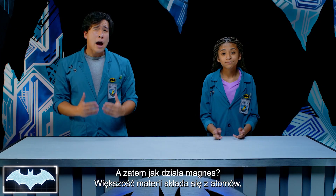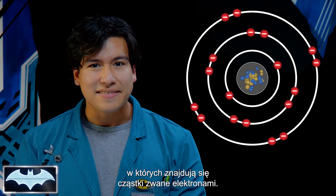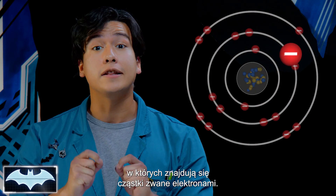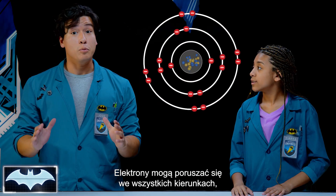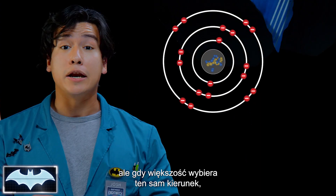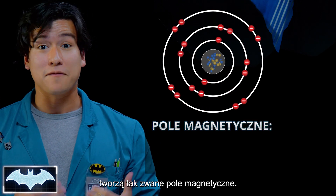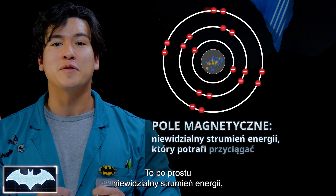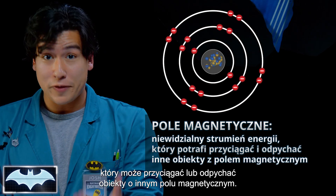All right, so how does a magnet work? Most matter is made up of atoms, and in these atoms there are little things called electrons, and these have a negative electric charge. Now, electrons can move around in all directions, but when most of them move in the same direction, they create something called a magnetic field — an invisible current of energy that can either attract or repel objects with other magnetic fields.